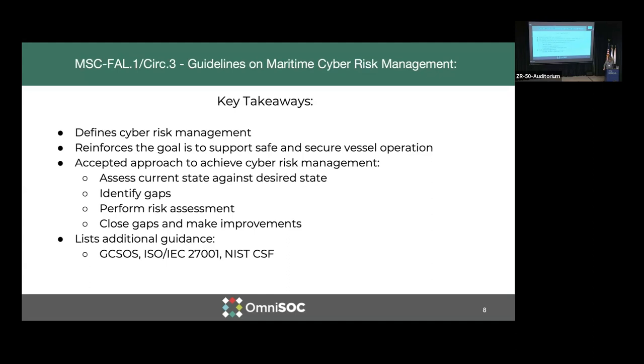The second reference document defines cyber risk management in terms that we're all familiar with, which was helpful. It also reinforces that the goal is to support the safe operation of the vessel and protection of the environment. It also defines an accepted approach to achieving cyber risk management: assessing the current state against the desired state, identifying gaps, performing a risk assessment, and then closing those gaps and making improvements. And then rinse and repeat — we're never done.